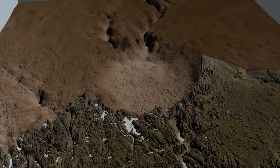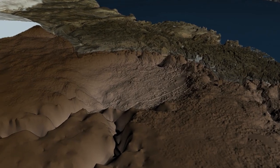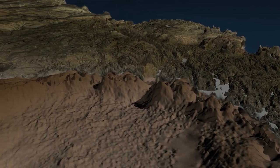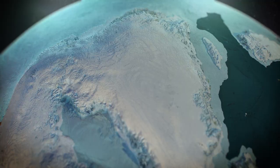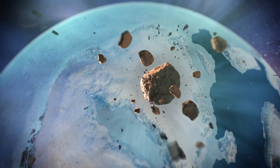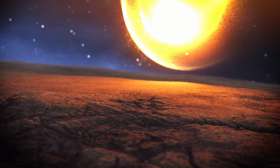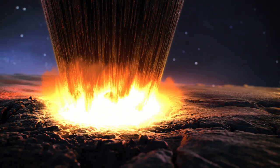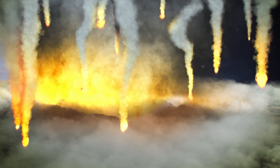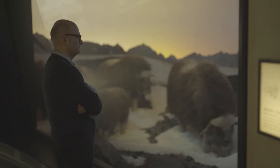Crucially, the Hiawatha impact crater still looks like an impact crater, even though it's covered by ice and seems to be rapidly eroding. The data as a whole suggest that the crater is quite young, geologically speaking. But we don't yet know exactly when an asteroid sped toward Earth, through the atmosphere, and into the planet's crust in northwest Greenland. It was likely less than three million years ago, but it might have been as recently as during the last ice age, 12 to 115 thousand years ago.